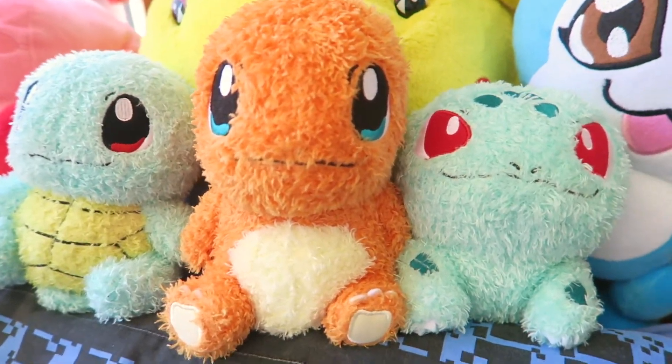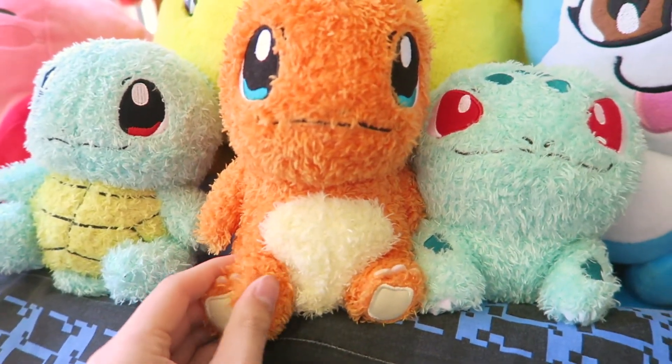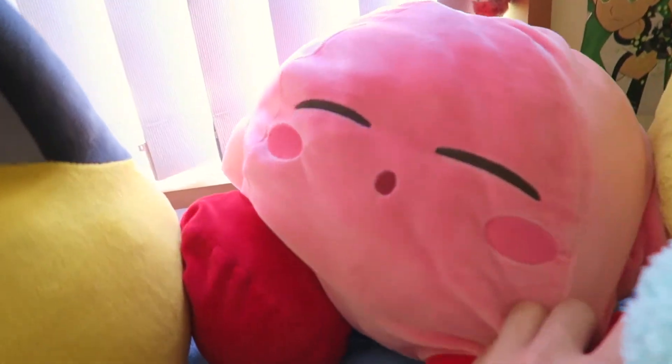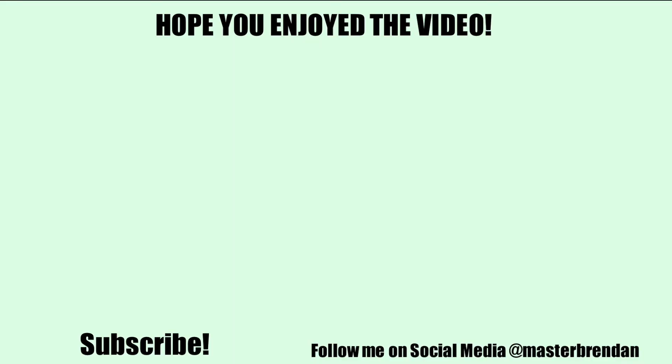I totally forgot — I bought these free from the Pokemon Center, and also the Skytree Pikachu as well. And I won this Kirby from a claw game machine on my first try — that was so amazing. See you next time, bye!